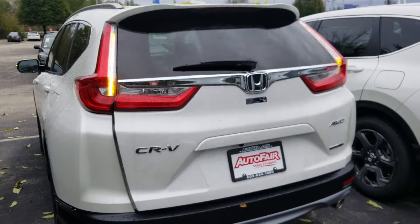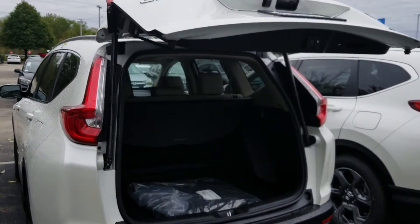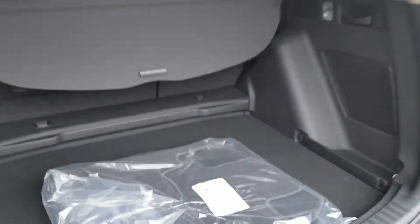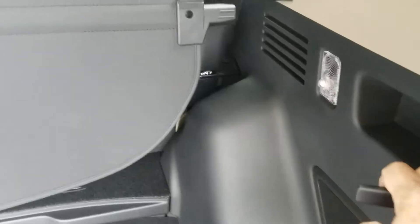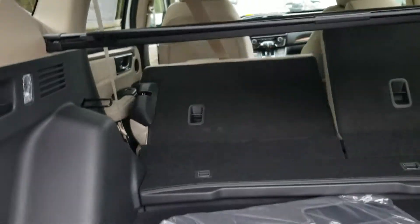Power liftgate. This floorboard lifts up and goes flush with the back seat. This handle is on the side — pull the seat right down. You have your privacy shade, and the handle is over here. Usually the seat belts have to be off for it to go down flush.